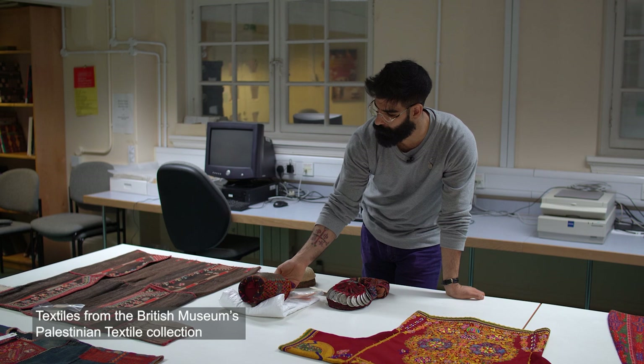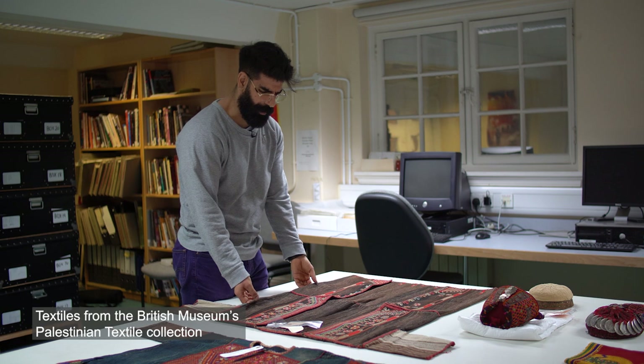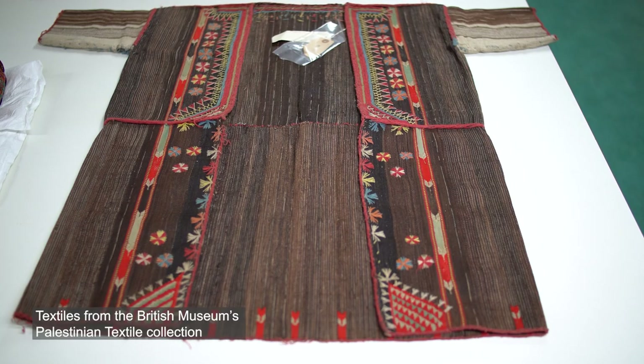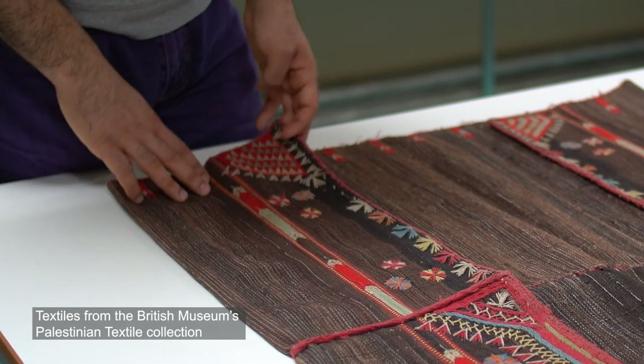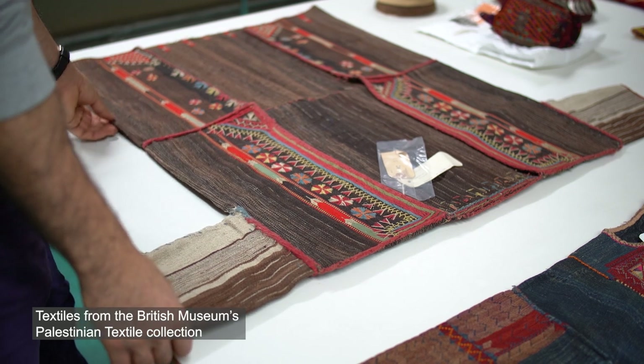As part of his work here in 2013 we became aware of Omar's intense knowledge of Palestinian embroidery and of textiles. This led to the idea of a legacy project whereby Omar could come to the British Museum and help us with our database and help us update the records for the Palestinian textiles. Of our 1,000 textiles, many were not photographed and many of them have incomplete information on the database. So Omar's knowledge is very handy and very useful to us.